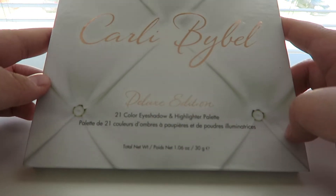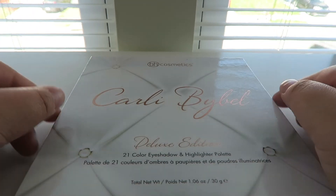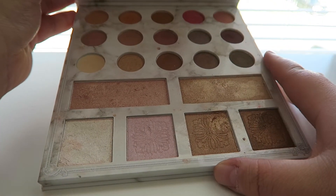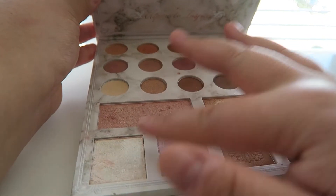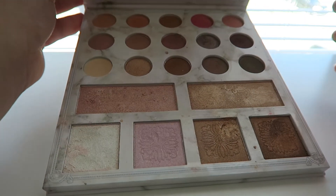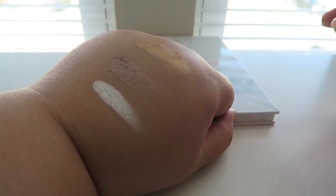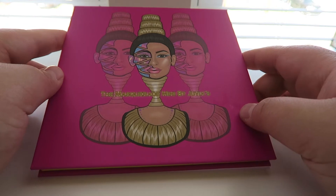Next is the Carli Bybel BH Cosmetics palette — this is the Deluxe Edition. I actually panned the first one she came out with. I love the eyeshadow colors she picked but the highlights are the best part — so pigmented and beaming. It's a really awesome and affordable palette. I like to put the inner corner highlight on my cheeks because I like to be seen from outer space.